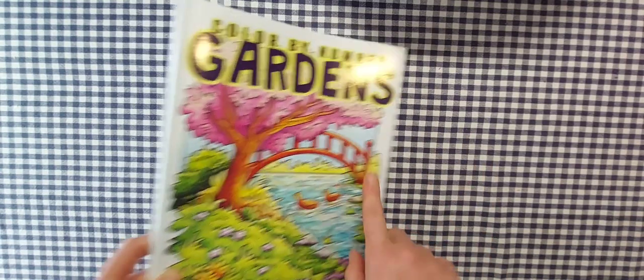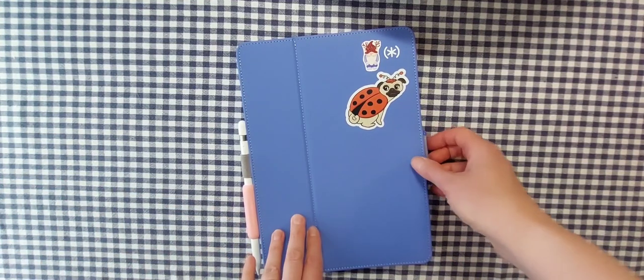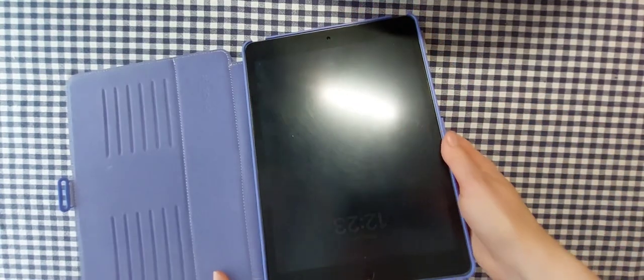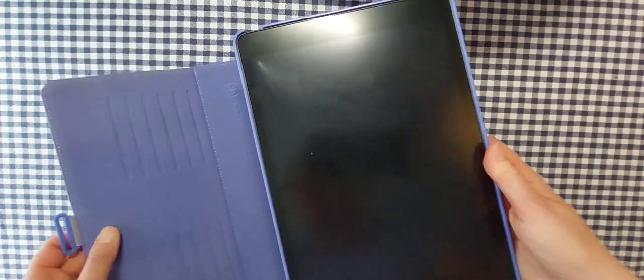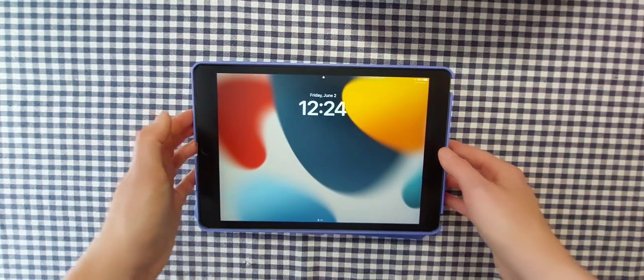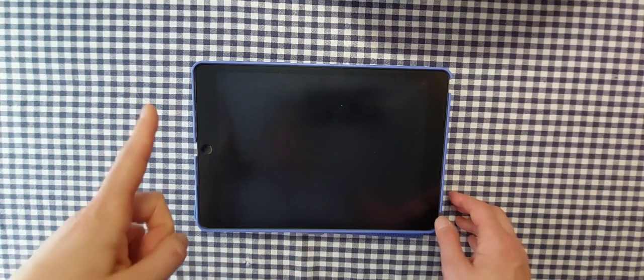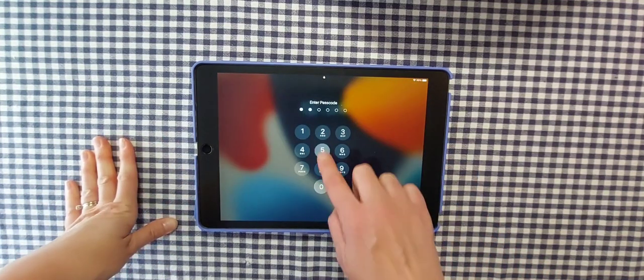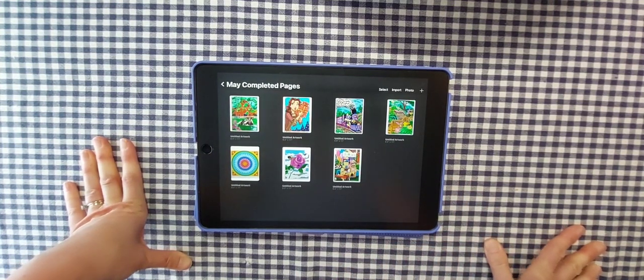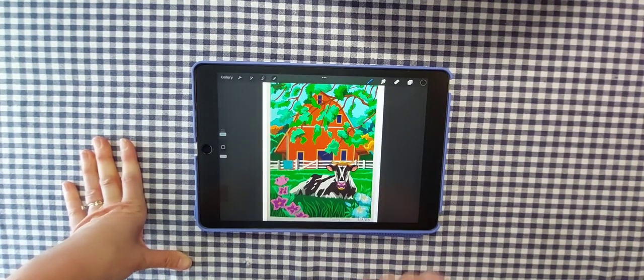Now my new thing at the end of all my completed pages videos is to show what I colored on my iPad. I scan my coloring books with my phone using a scanner app, email it to myself, download the photo onto my iPad, and then use it in the app Procreate. I have a video on my channel all about coloring on my iPad and how I do it.